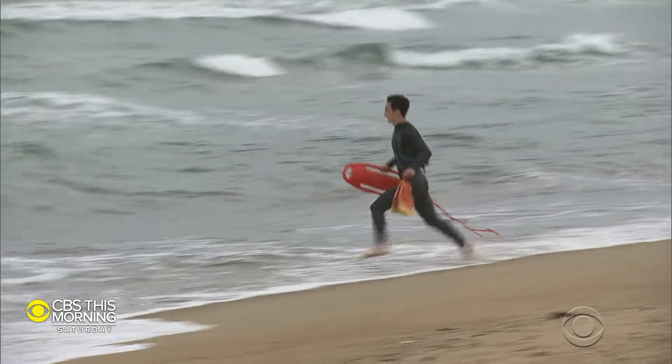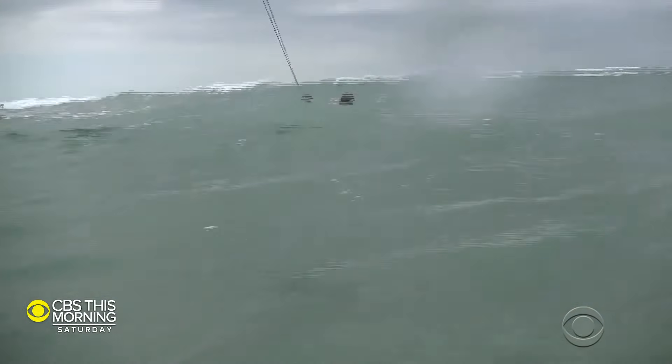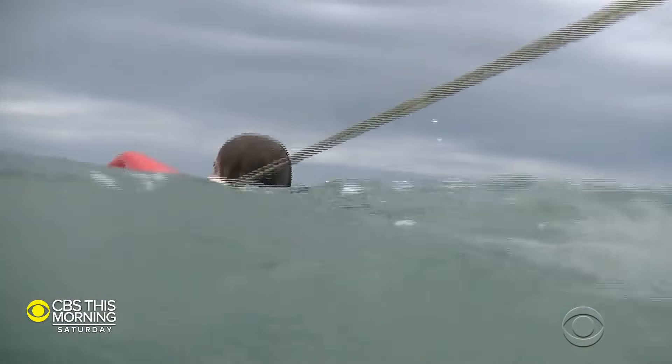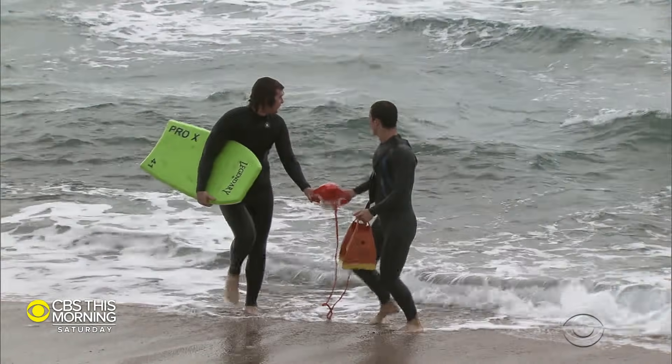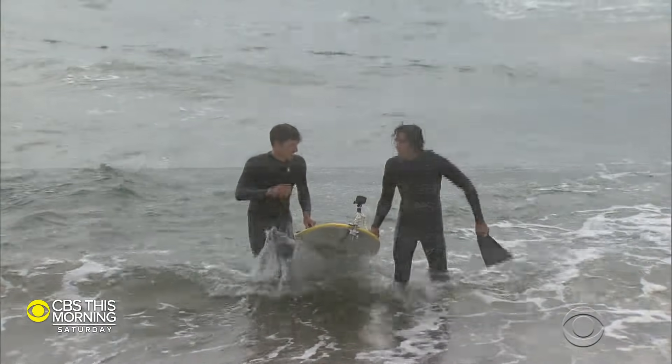The ocean is an inherently unsafe environment. It is not here to kill you — it is here for you to pay attention to. That means paying attention to the waves and checking the rip current forecast before you hit the boardwalk. Talk to a lifeguard. Ask about today's beach conditions. That way, everyone can walk away safe from their day at the beach.